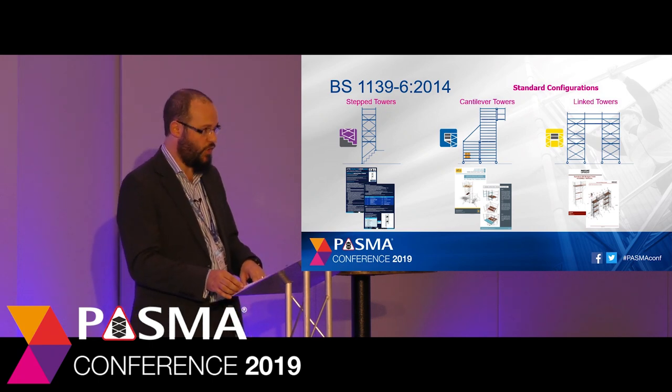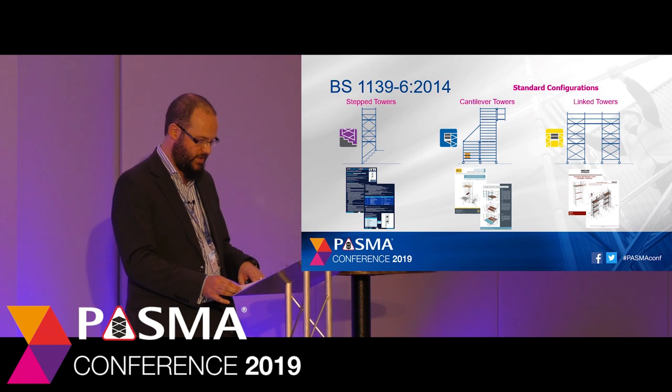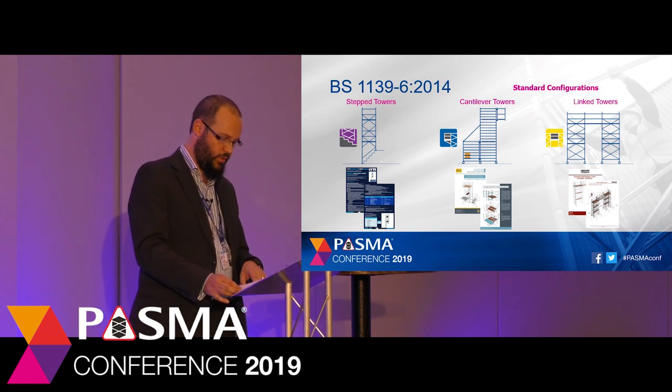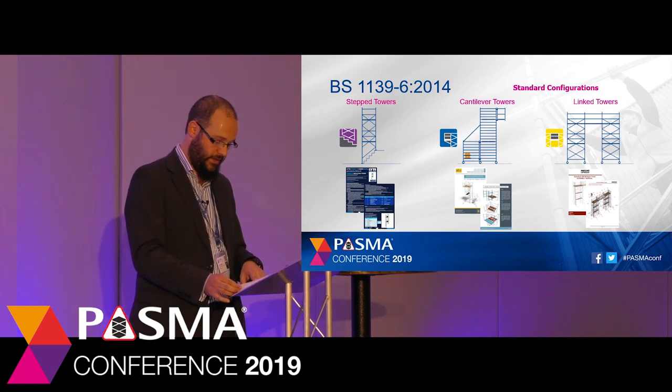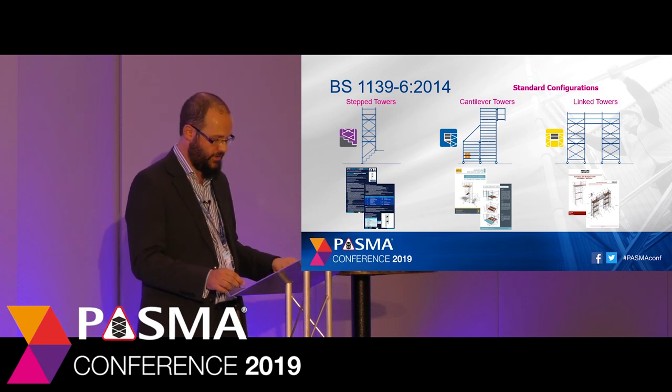Each of these configurations has their own risks and hazards beyond what is contained in the Towers for Users course. There continues to be a misconception in the industry that the Towers for Users course allows card holders to build anything using a mobile tower set of components. Through these standard configuration categories, supported by manufacturing member products, we can start to dispel this myth. That is also why PASMA is continuing to revise and develop training modules to match the scaffold tower configurations.